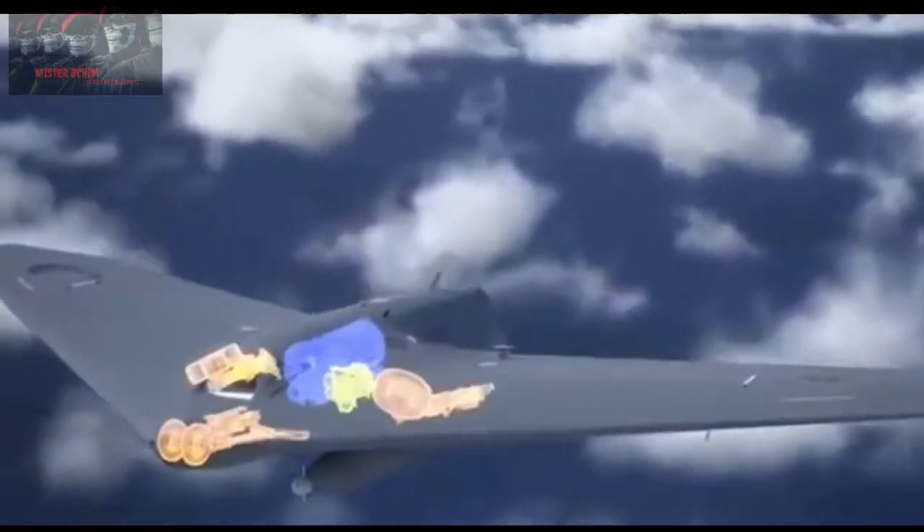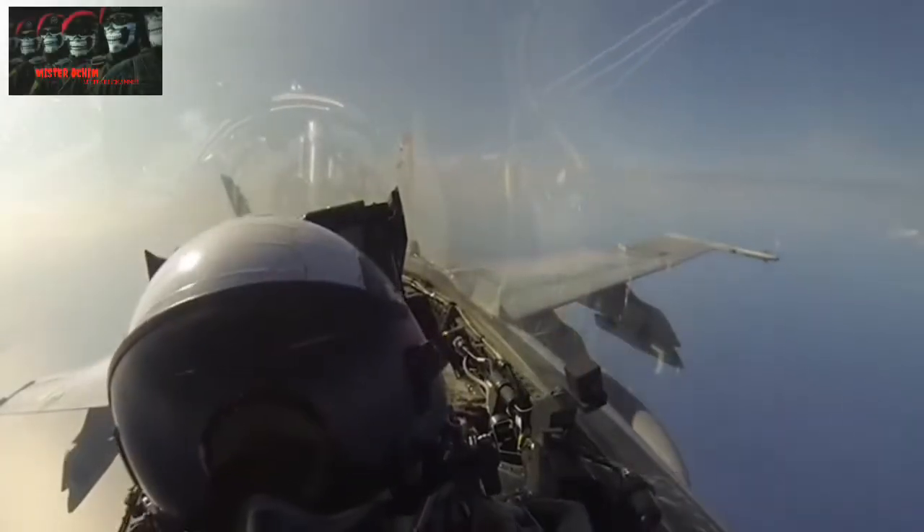Some examples we can see are the US, China, and Russia, which have recently developed stealth bomber aircraft for their military combat vehicle equipment.